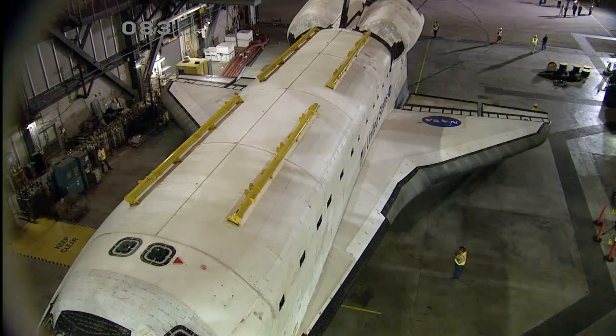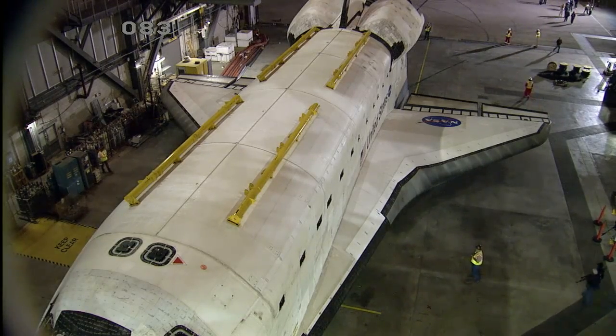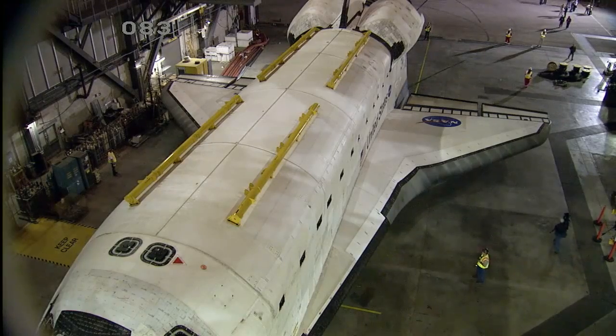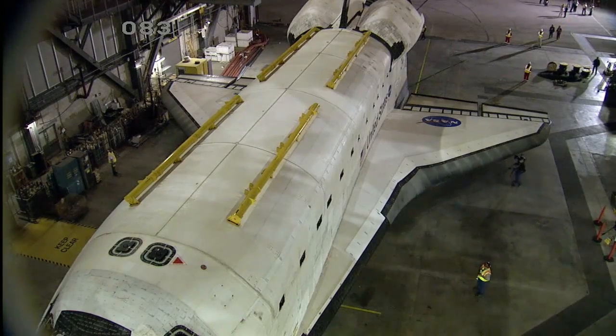Space Shuttle Atlantis is parked in the Vehicle Assembly Building, where it has been for the last few weeks after undergoing a series of modifications and renovations to prepare it for public display.